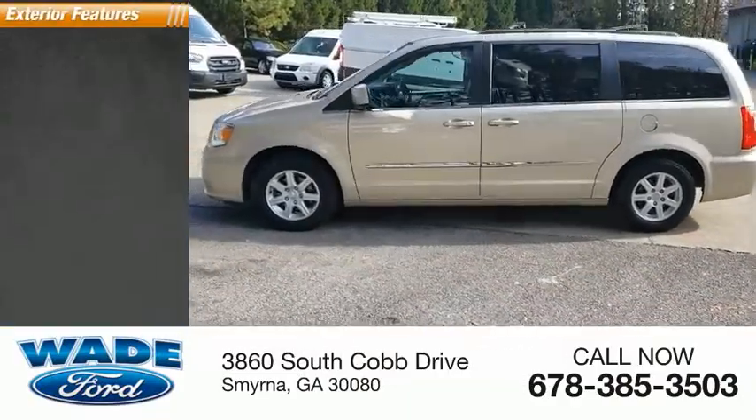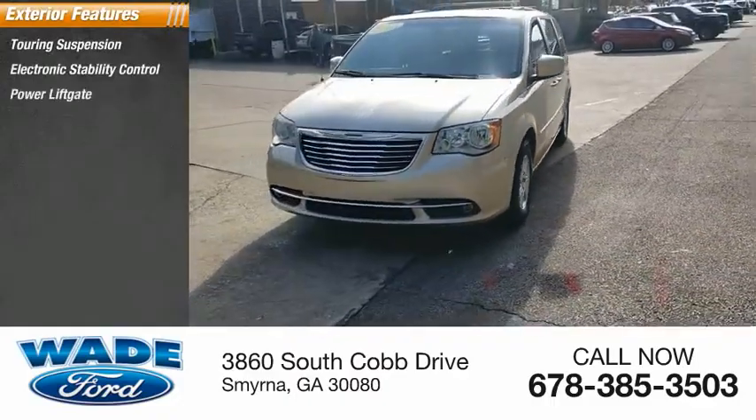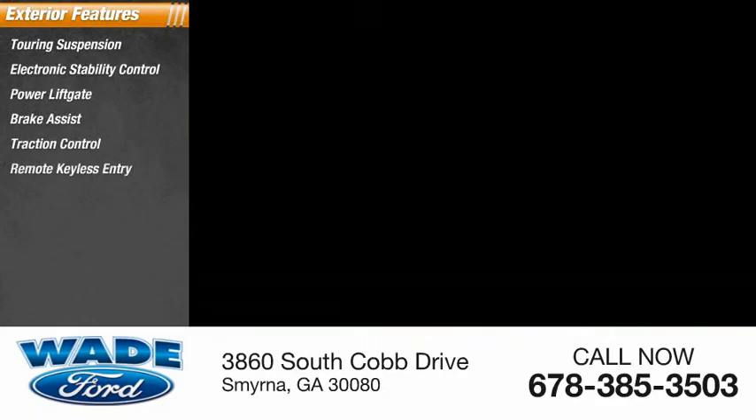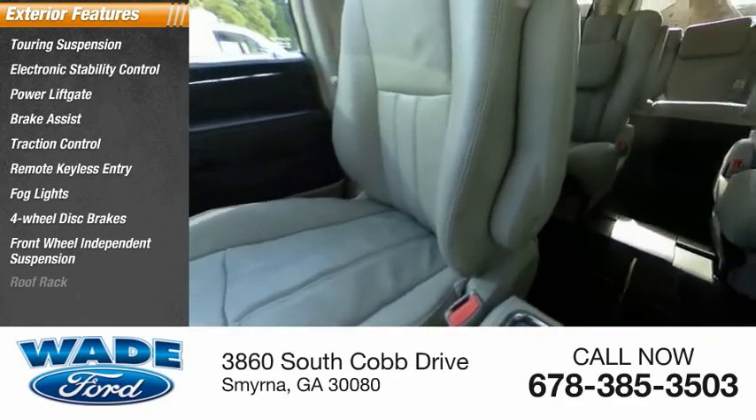Here are some of this vehicle's great options: touring suspension, electronic stability control, power lift gate, brake assist, traction control, remote keyless entry, fog lights, four-wheel disc brakes, front wheel independent suspension, and roof rack.